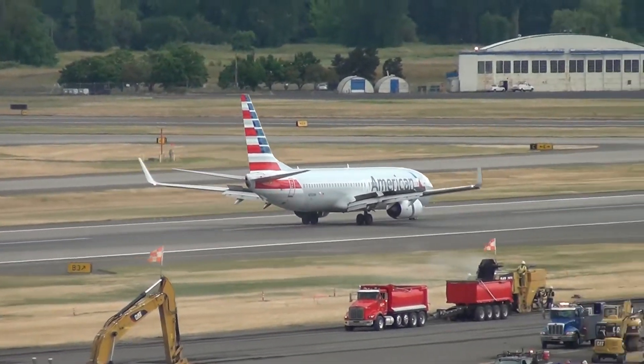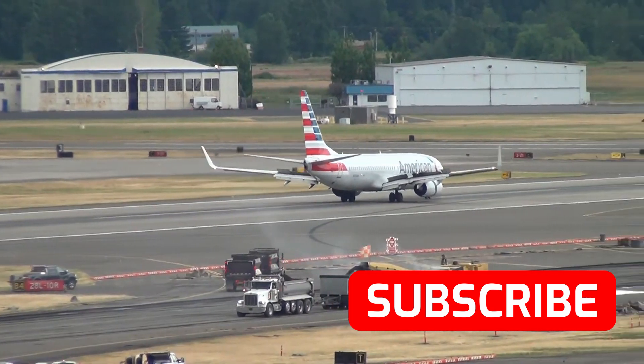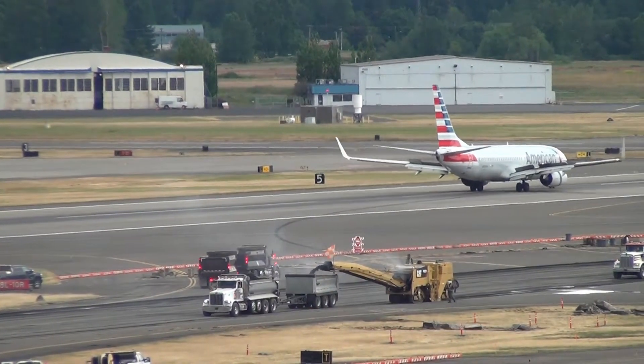If you haven't watched it yet, watch the original video first, otherwise this video won't make much sense. The link is popping up in the top right corner right now, and also you can find it in the description.